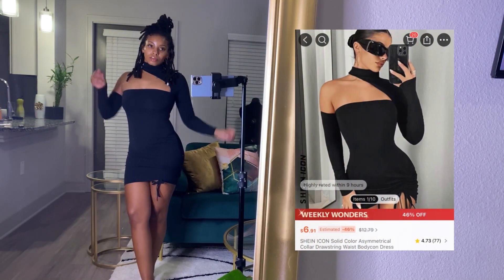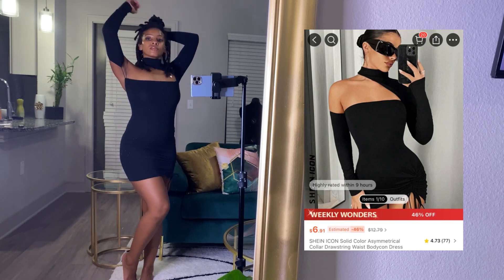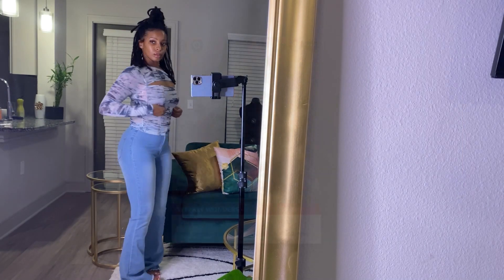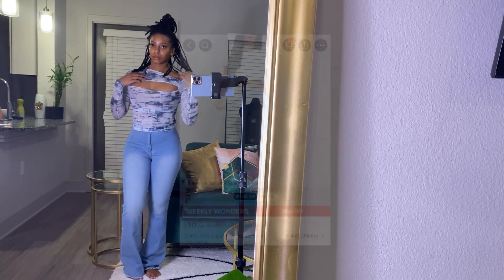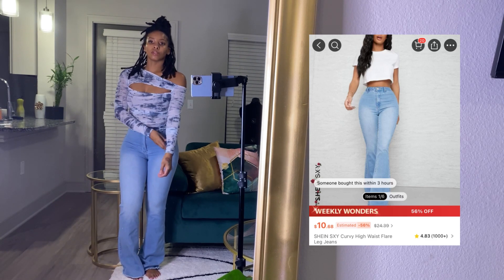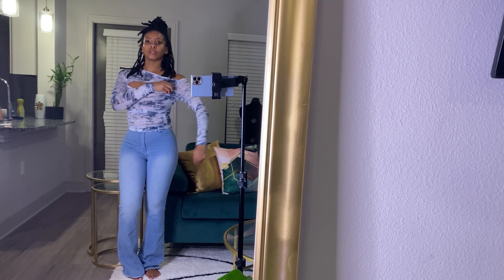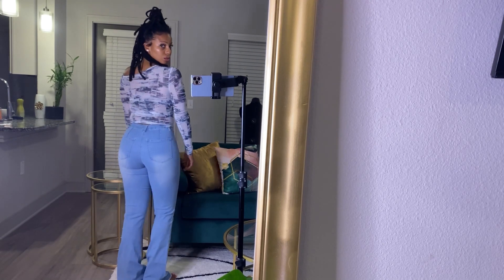This one was super cute — don't know where I'm gonna wear it to, but yeah. And then I got this really cute top. These jeans were super cute too, but I think I should have gone a size up because I could barely breathe in them, but look how they fit though!